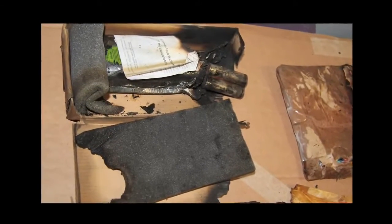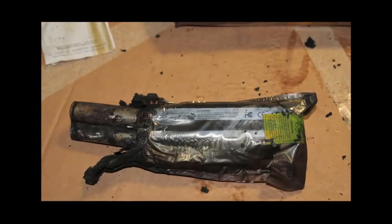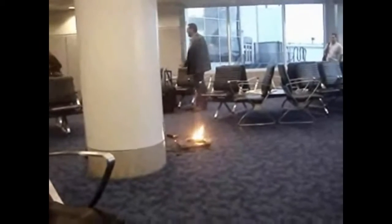In recent years, we have seen a growing number of fire incidents involving lithium batteries, some of which had the potential to lead to the loss of an aircraft. Both lithium ion and lithium metal batteries can be dangerous if they are faulty, abused or not manufactured to international standards.